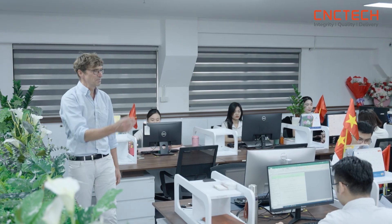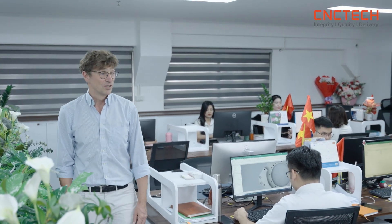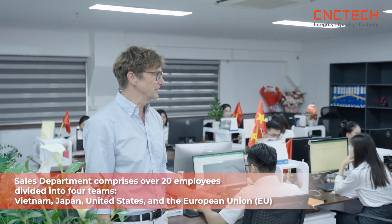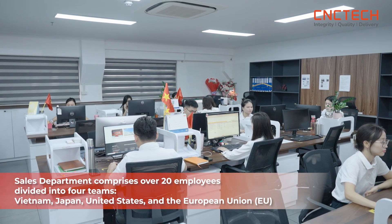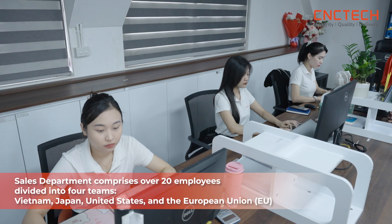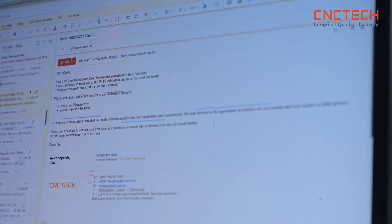This is the sales department of CNC Tech, with 20 very young, skilled, experienced, and motivated employees, divided into four groups covering the Vietnam area, Japan, US, and Europe.